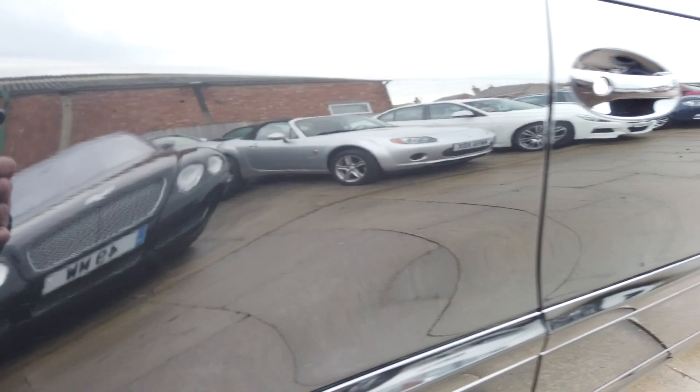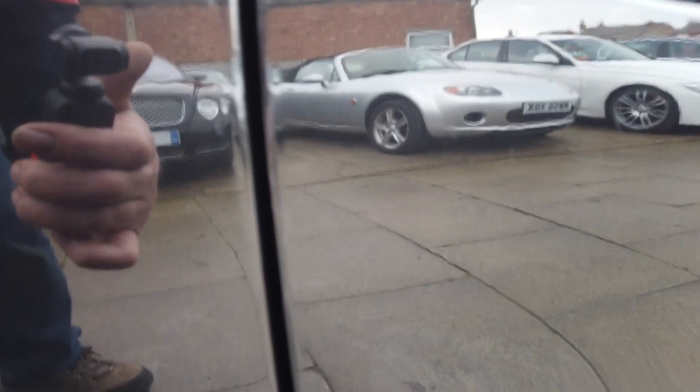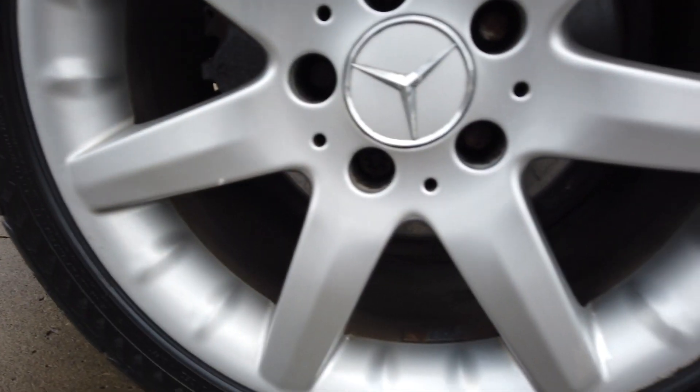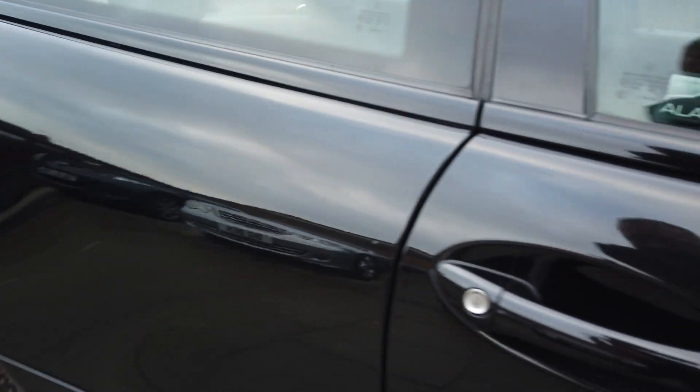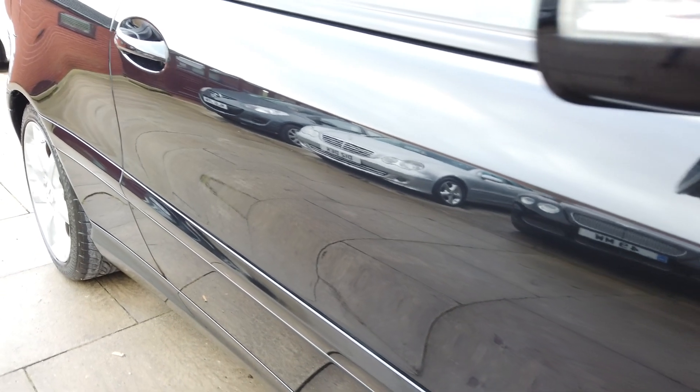And then if you go down the side, look at the shine off the paintwork. The door edge has been touched in very slightly, but nothing again. The rear wheel has very slight scuffing on the edges, and again a near enough new tire. Down the side of the car there's just nothing, there really is nothing at all. All the alloys are in the same condition, but it's all got very good tires.